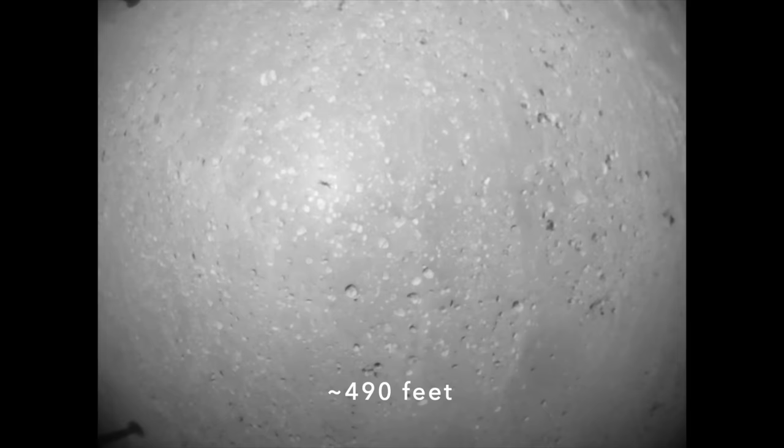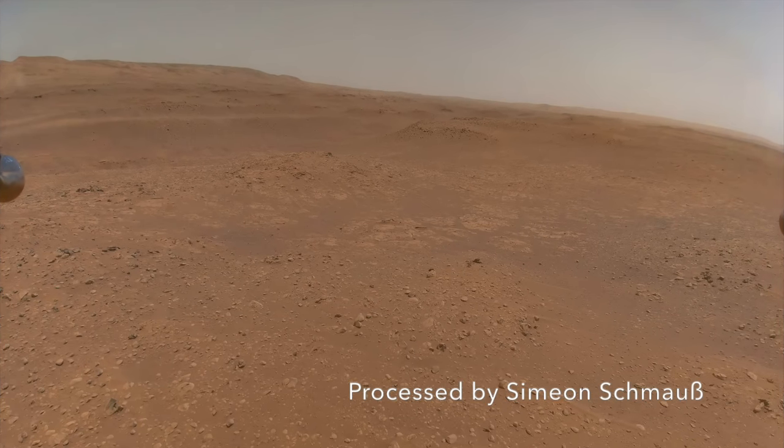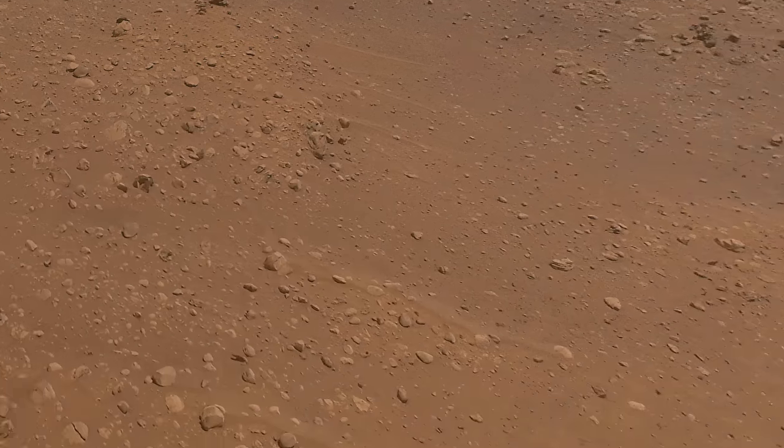It flew out about 150 meters to a place where it could get a good view of the different terrain units and shoot some color images. This one shows the boulder ridges on top of the fractured bedrock of the margin carbonate unit and also a relatively clear path in for Perseverance.